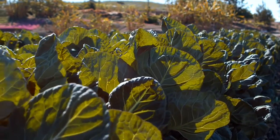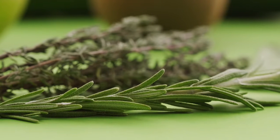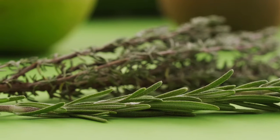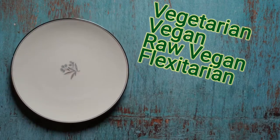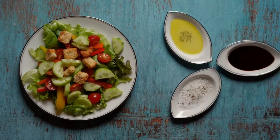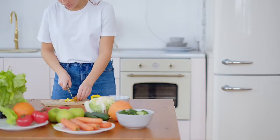Hey guys, Indigo Camera Mimi here, back with another video. Today I want to talk to you guys about having a plant-based diet and the benefits that come from plant-based eating. I do want to point out that it's not really a diet — when people go to a plant-based meal preference, it's more of a lifestyle change and a general approach to eating. There are different varieties like vegetarian, vegan, raw vegan, and flexitarian diets, so there are different ways to get into the plant-based community.